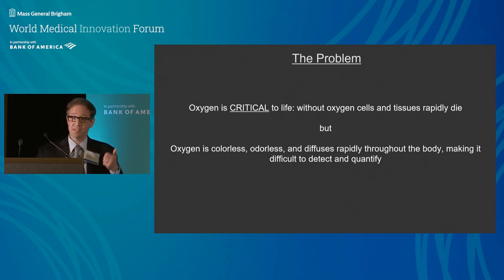You've all been to the doctor — they put a pulse ox on your finger, measuring oxygen in your blood. But what you really want to know is how much oxygen is in your tissue, because cells need oxygen to survive. It's a metabolite; if cells don't receive oxygen, they die. The problem is oxygen is colorless, odorless, you can't see it, it diffuses really quickly, and it's actually hard to detect.